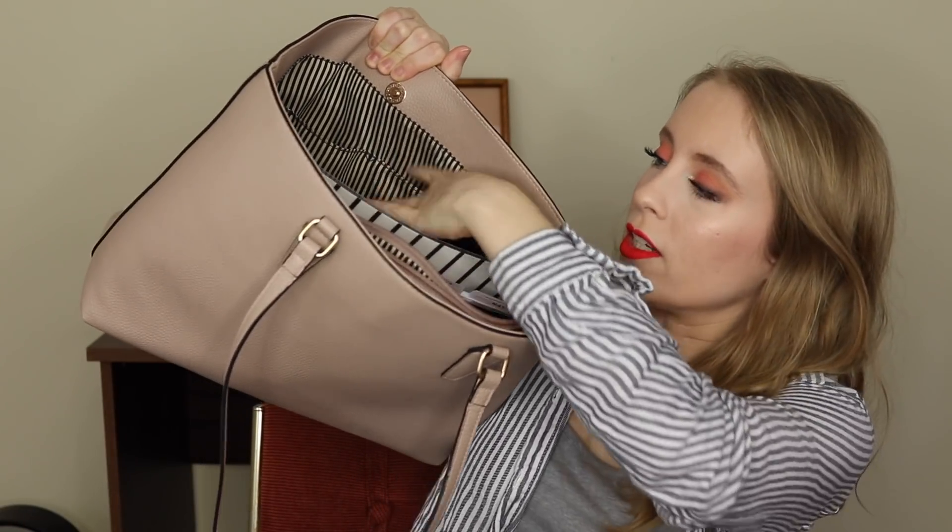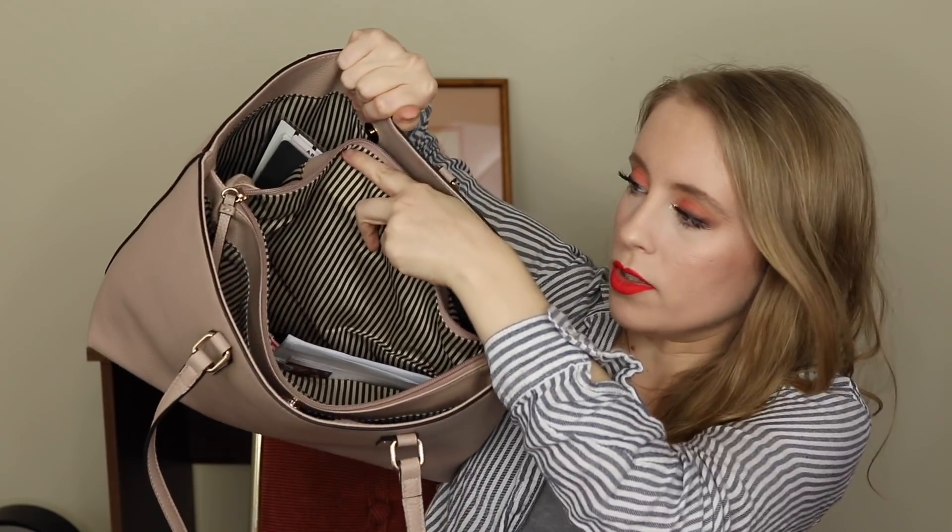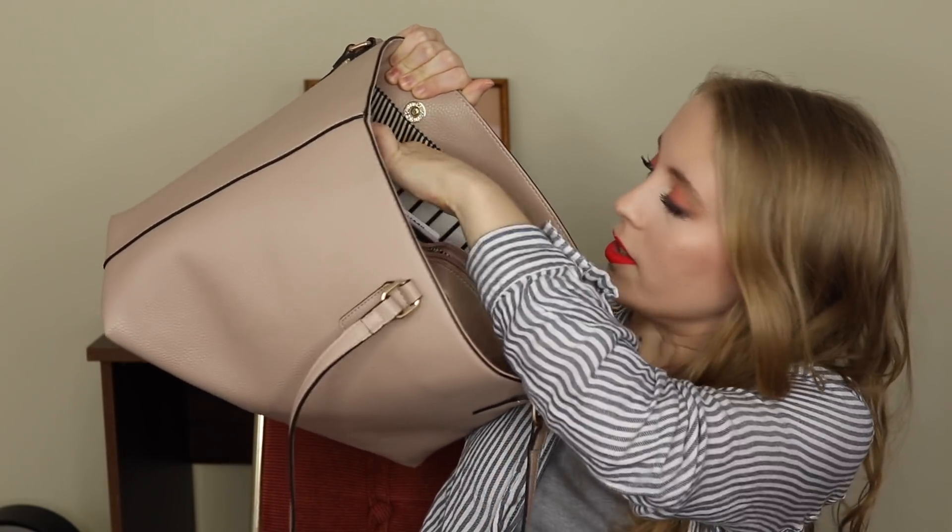It has kind of two big compartments and then a little middle zipper section and then some little pockets on the sides. Pretty standard, but I like that it's not just one giant inside — it's got some dividers.